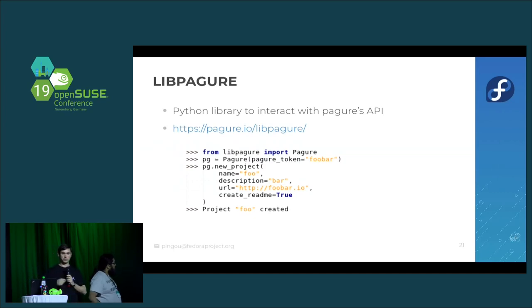We have a small Python library that interacts with the Pagure API. It's not feature complete — it doesn't cover the entire API — but it gives a base where people can collaborate and interact with Pagure programmatically.